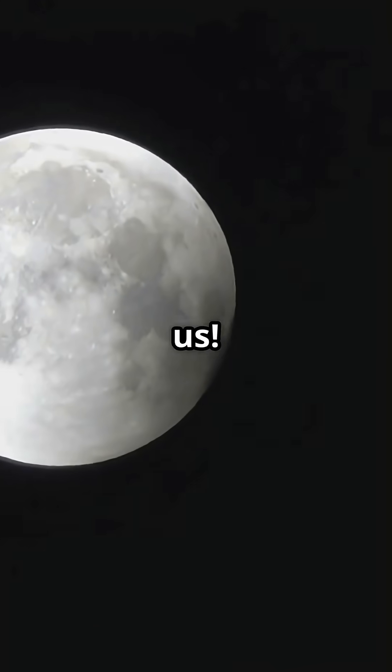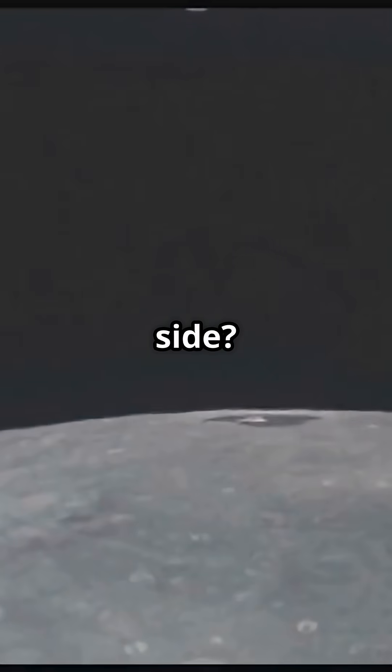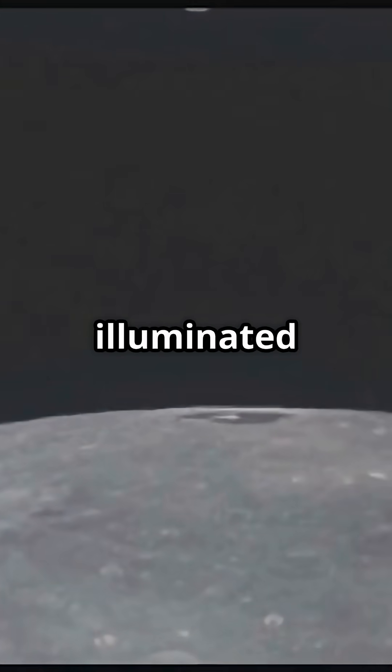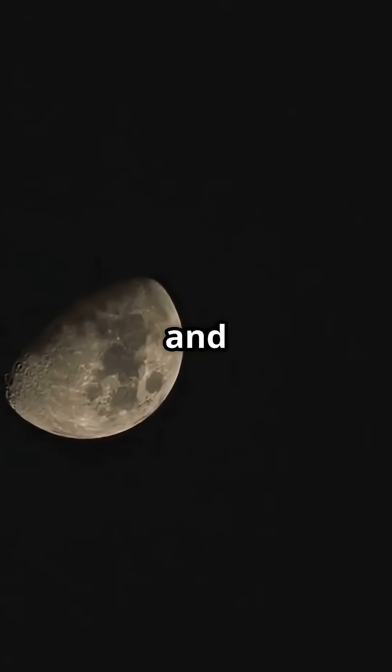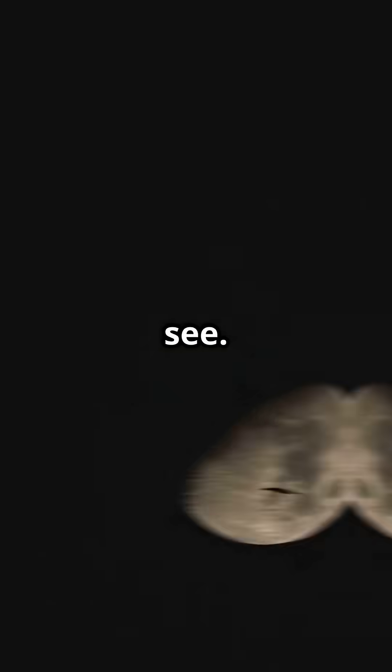One side always points towards us — this side is often referred to as the near side of the moon. But what's on the far side? The far side, sometimes mistakenly called the dark side, is actually just as illuminated as the near side. It's not dark all the time. It experiences day and night cycles just like the side we see, and it gets sunlight just like the near side.